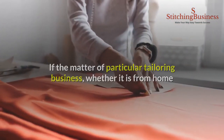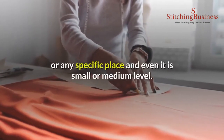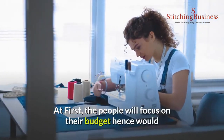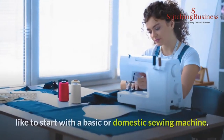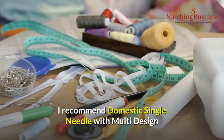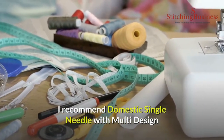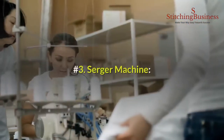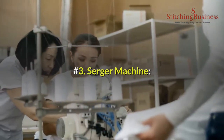Number two: domestic single needle with multi-design stitching machine. For a particular tailoring business — whether from home or any specific place, small or medium level — people will focus on their budget and like to start with a basic or domestic sewing machine. I recommend the domestic single needle with multi-design stitching machine to those who work from home.